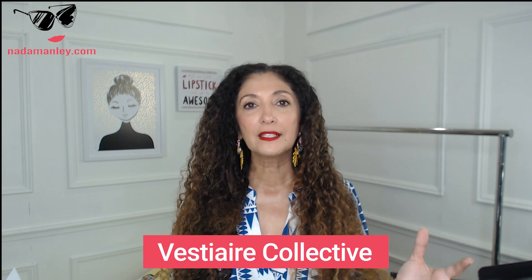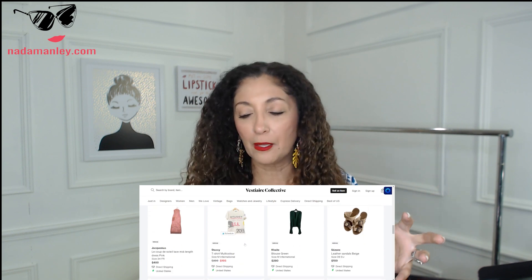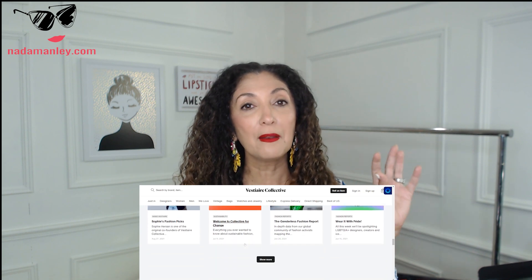Vestiaire Collective is a large global reseller of high-end luxury and designer items. You can find Nike as well as Gucci, but you're buying from people all over the world. The stuff is authenticated by Vestiaire Collective, but it's shipped from the individual reseller — unlike ThredUp and the RealReal where it ships from their warehouses. There's also a social media component where you can follow people.